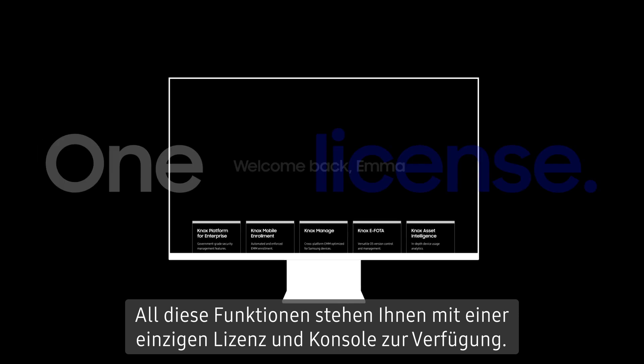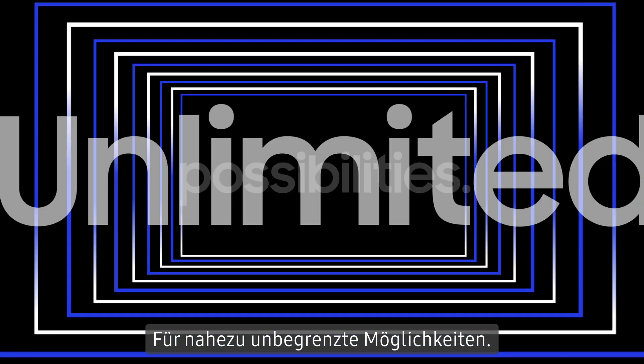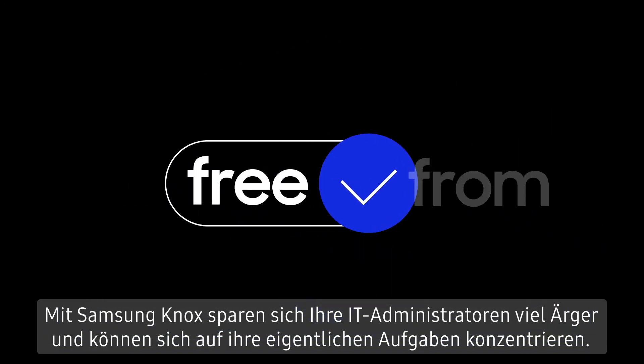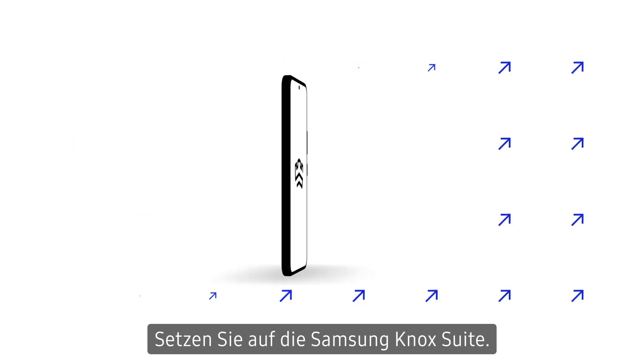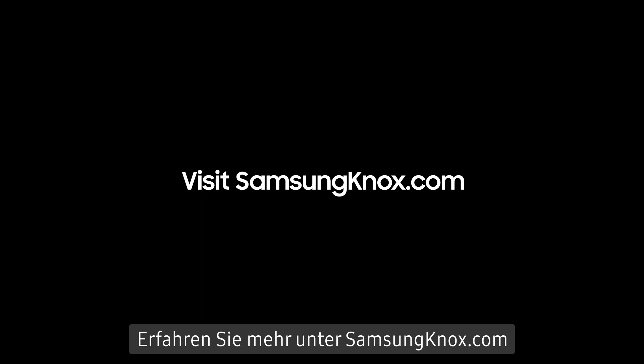All these functions are available to you with a single license and console, unlocking unlimited possibilities. With Samsung Knox, your IT admins are free from hassle and free to focus where they add the most value. Get Samsung Knox Suite. Visit SamsungKnox.com to learn more.